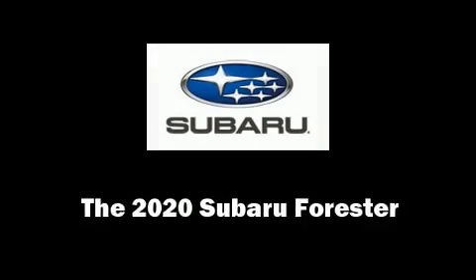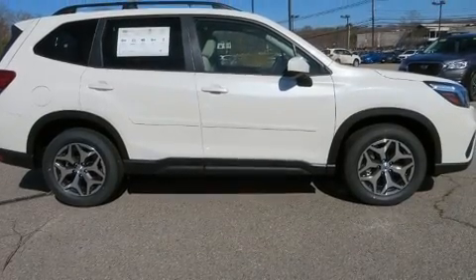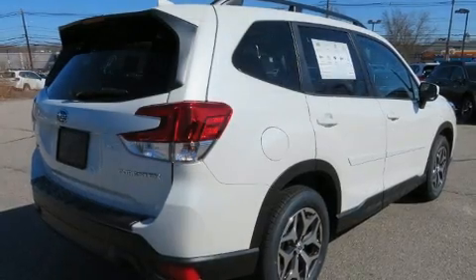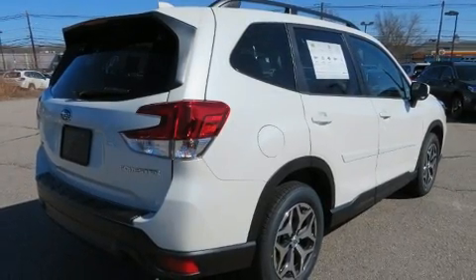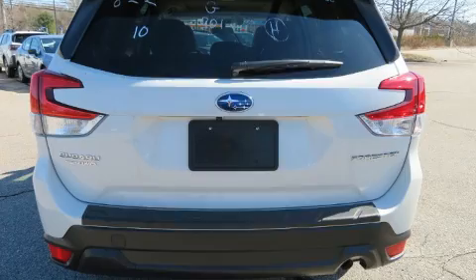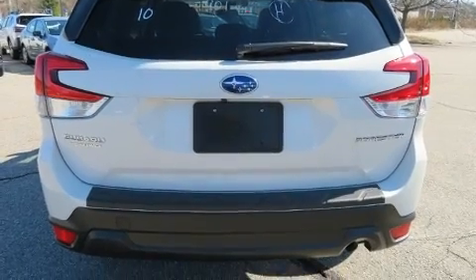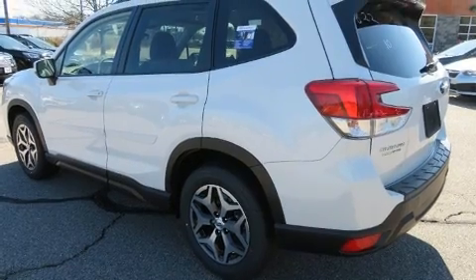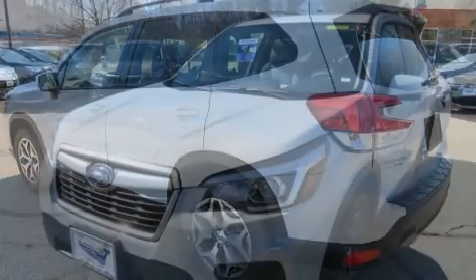Experience driving perfection in the 2020 Subaru Forester. Smooth gear shifts are achieved thanks to the 2.5-liter four-cylinder engine, and for added security, dynamic stability control supplements the drivetrain.